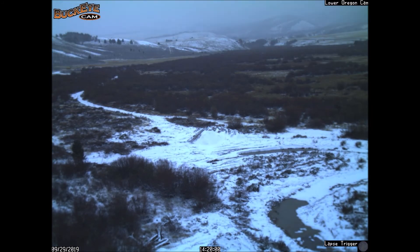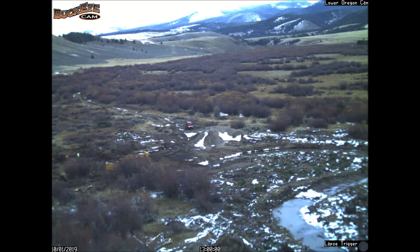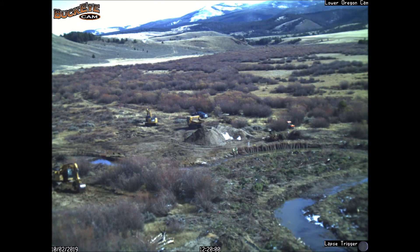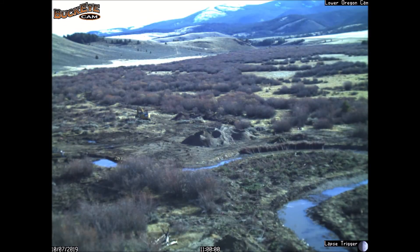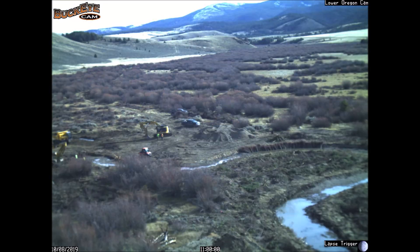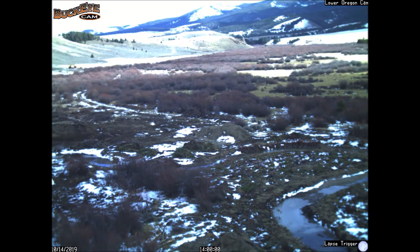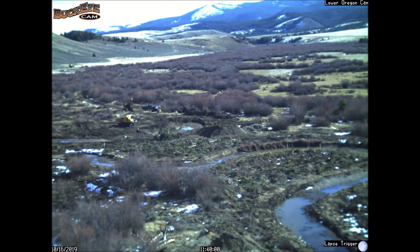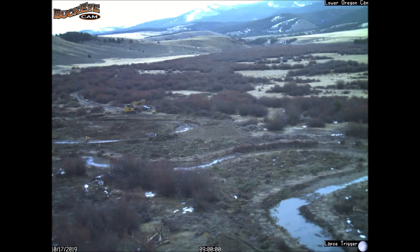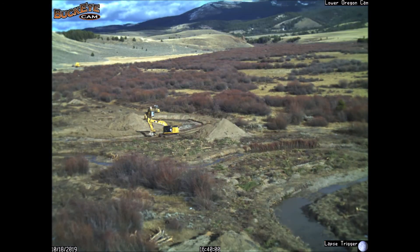The project engineers at Morrison and Merrily identified places where existing willow bushes were healthy and strong and would support the high velocities of the river, and were able to design the river really to fit the landscape. Where there were excessive piles of rocks growing sagebrush, we targeted those areas to create new floodplains that you see here.